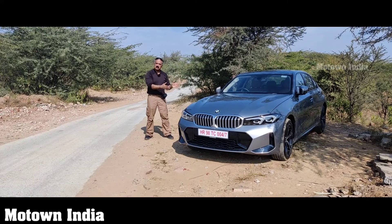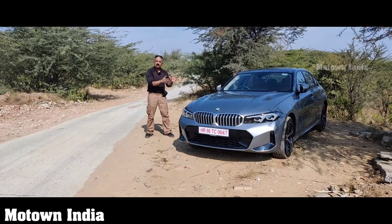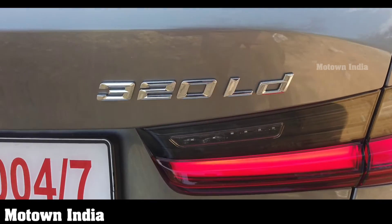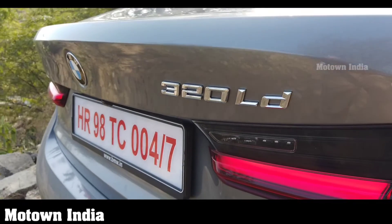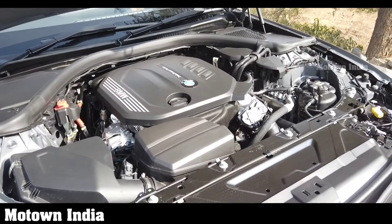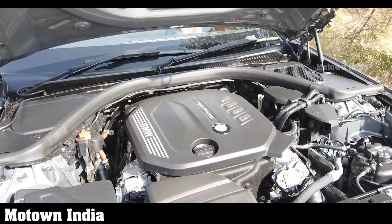This Grand Limousine is powered by a powerful petrol engine as well as a powerful diesel engine, so you have the 320Li and the 320Ld. Today we are reviewing the 320Ld. This 2-liter turbocharged engine produces as much as 190hp of brute power and a massive torque of around 400 Newton meters.